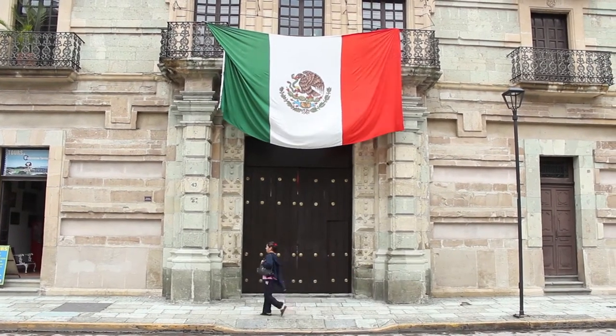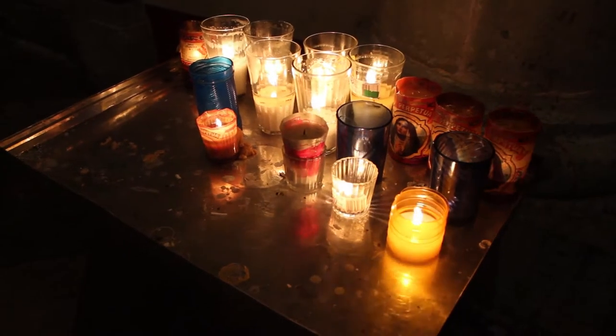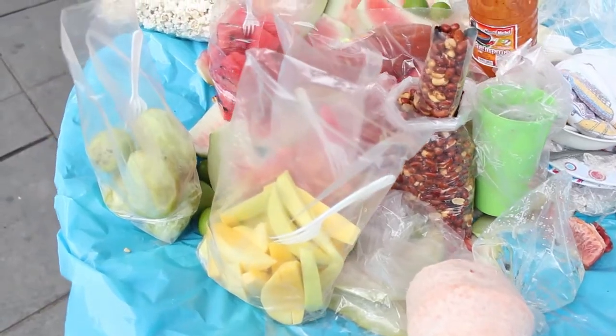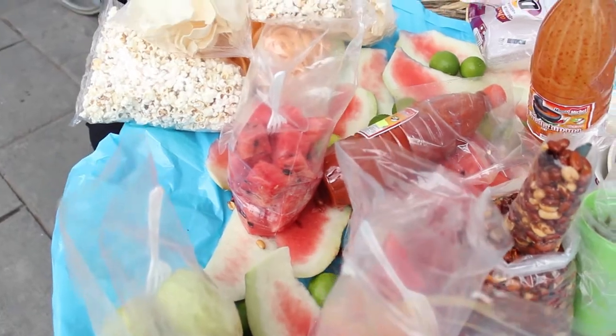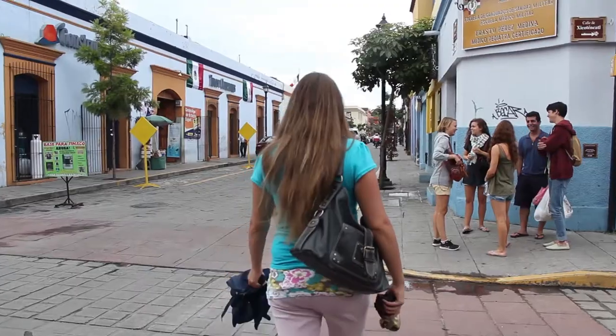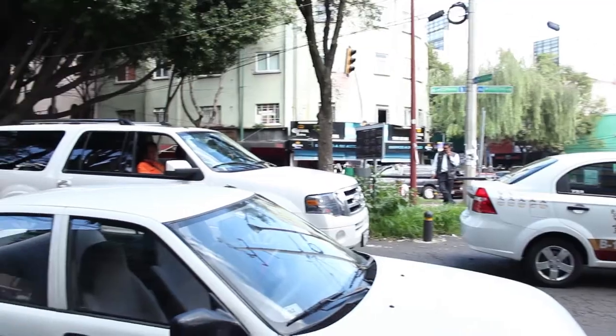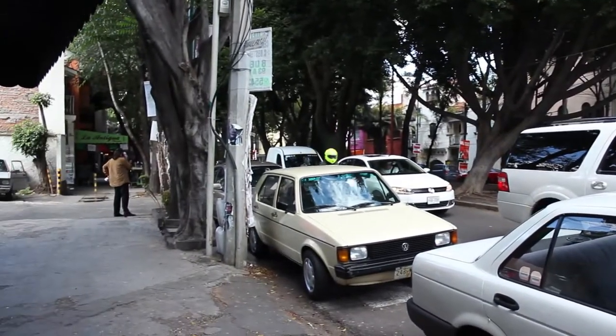One of the greatest things about being a backpacker is having the opportunity to try new and exotic foods from all over the world. As far as culinary culture goes, Mexico happens to be a food tourist's dream come true. With ingredients that are fresh and flavors that are spicy, we've come to Mexico to taste the heat and learn the secrets behind its savory temptation.